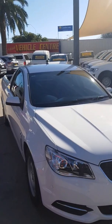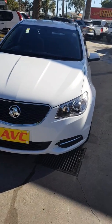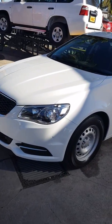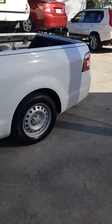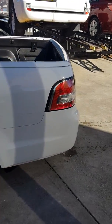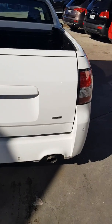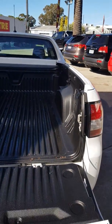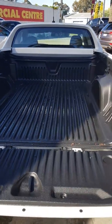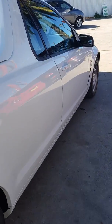I'll take you on a tour around the vehicle now. As you can see, there's no structural damage and no tow bar, so it hasn't done any heavy towing. It's also got a tub liner for the tub. Let me give you a better look inside as well.